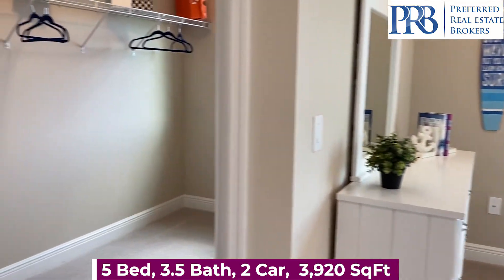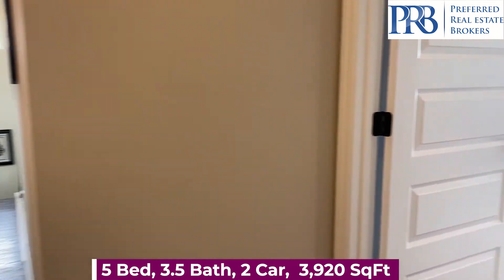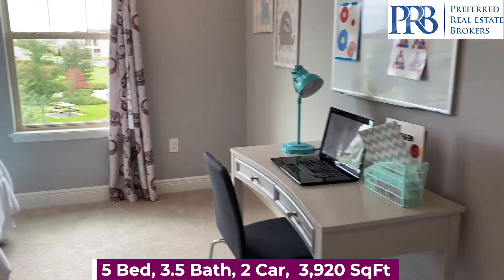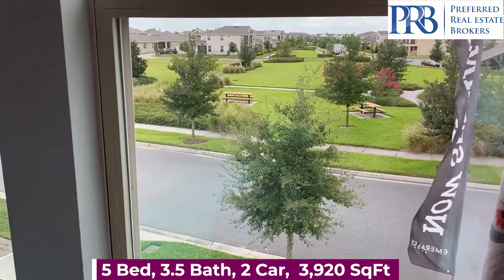And if you haven't yet been, you've got to check out the Winter Garden Farmers Market. If you need something soon, there are some quick move-ins available, ranging from three to four bedrooms and different floor plans.